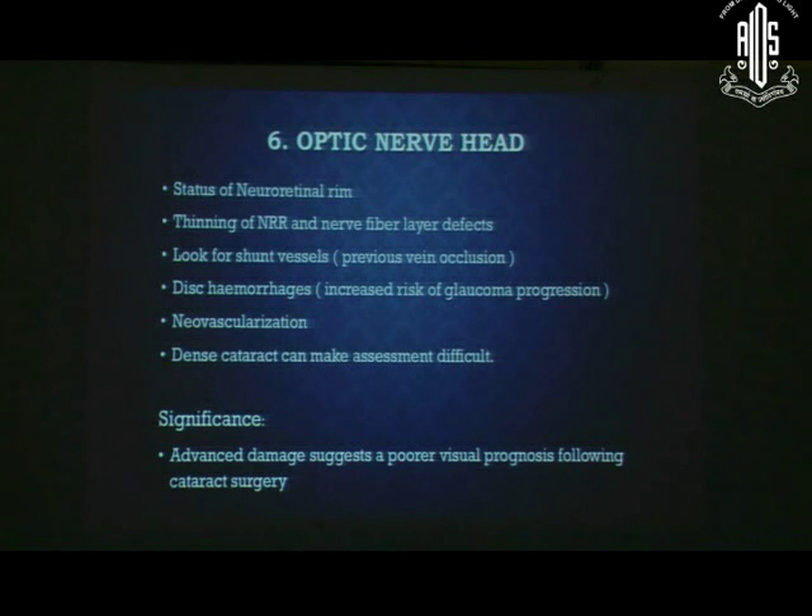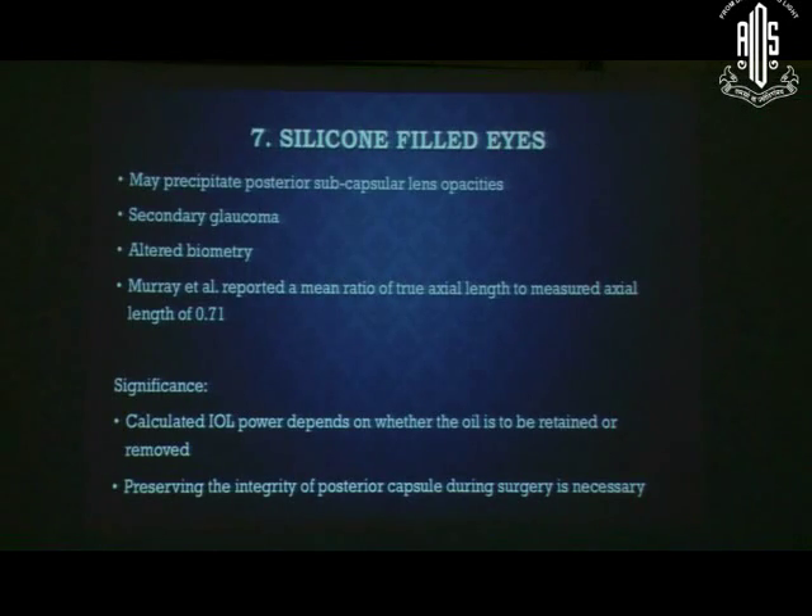All these factors will influence future prognosis and visual outcome. Whether the eye is vitrectomized or silicone oil-filled will also vary the outcome, and can precipitate posterior subcapsular lens opacities, cause secondary glaucoma, and lead to altered biometry. These factors must all be considered when evaluating a cataract patient with coexisting glaucoma — one should not be casual about them.